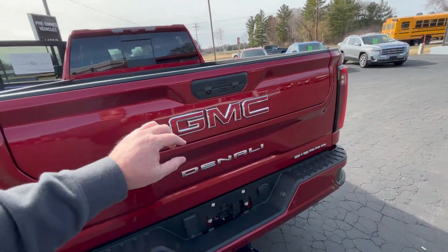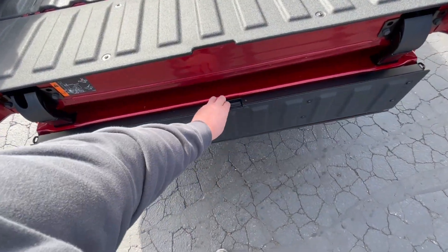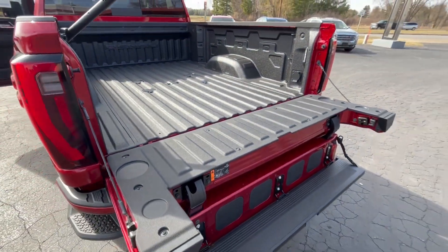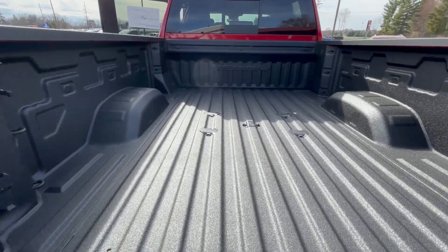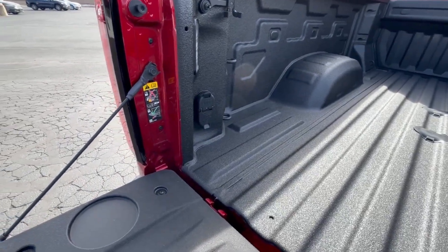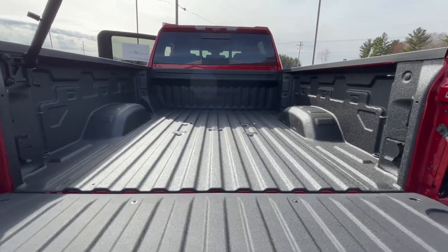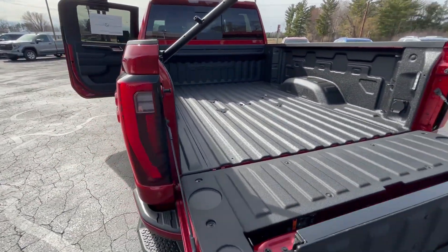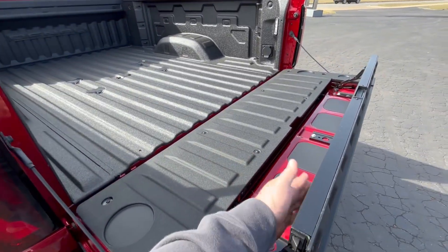Here we are at the tailgate to show you the Multi-Pro tailgate. Push the top button and it drops your step, one more step drop, lift the handle up, and there we have it — the multi-pro tailgate so you can step right up into the bed. It's got the fifth wheel gooseneck prep package, numerous tie-down hooks, lighting options, and a trailer-in package. Another nice feature: the inner panel of the tailgate folds down to extend your bed by about a foot and a half. So if you have lumber — two by fours, four by eights — you've got plenty of room.